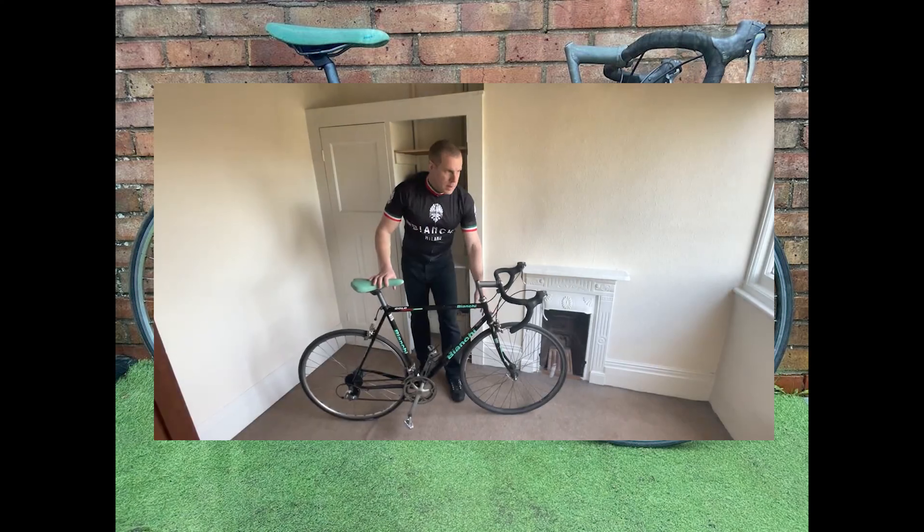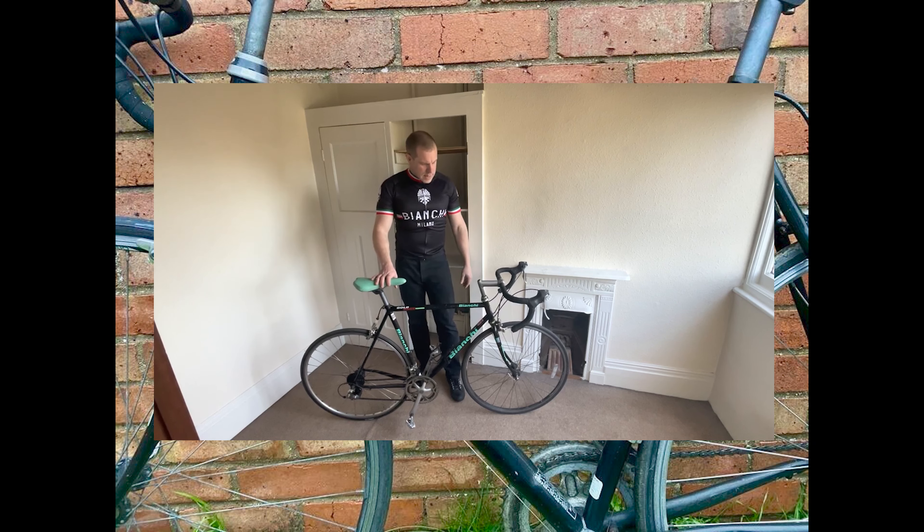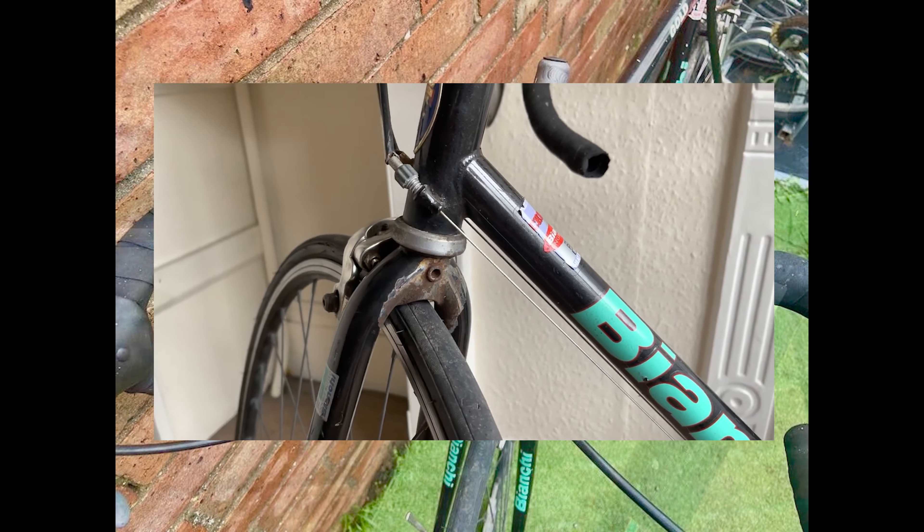Closer inspection revealed a rounded off nut on the brake caliper, suggesting that the issue was not recent. Unfortunately, the listing failed to mention this problem, and the provided images cleverly concealed the corrosion on the forks. As we assessed the situation, it became clear that we may have overpaid for the bike, given its true condition. However, as a project bike, the Bianchi Gold Race Special still fit our needs, despite the unexpected hiccups. Navigating the world of eBay purchases can be tricky, but every experience is an opportunity to learn, and we'll share our knowledge to help you avoid common pitfalls when buying vintage bikes online.